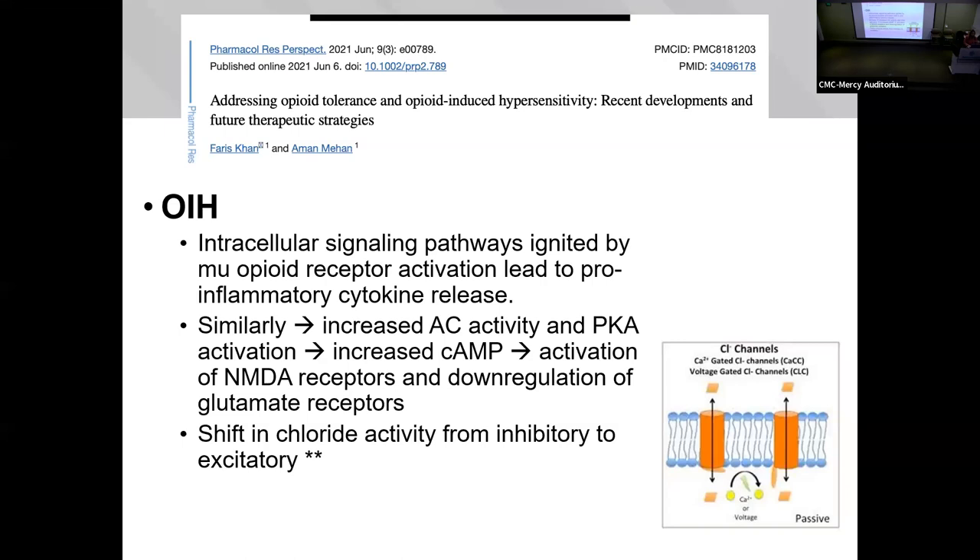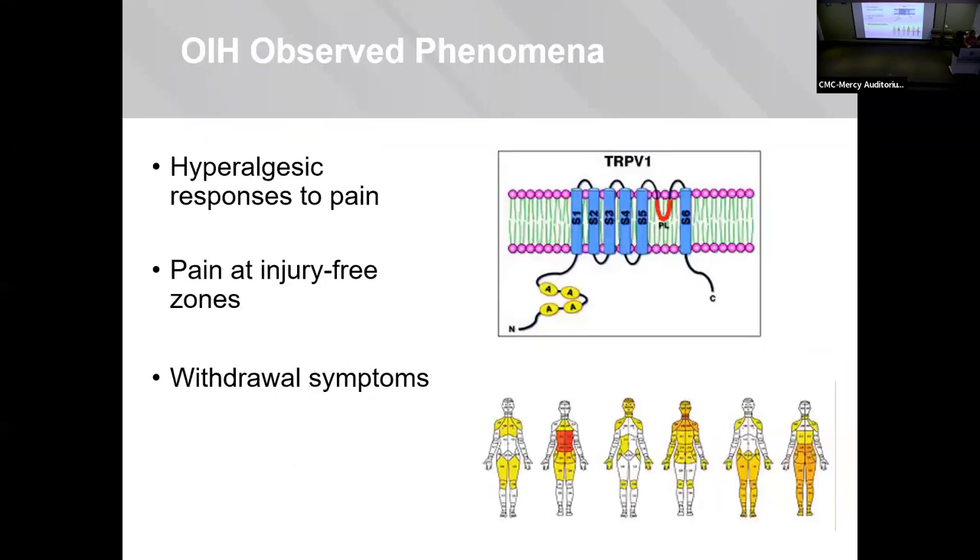The adverse effects we see in these patients include the hyperalgesic response — what was first causing them pain relief now causes more pain; the opioids are inducing the pain. You'll also see pain at injury-free zones, so no longer just at the surgical site but pain everywhere. You'll also see withdrawal symptoms — muscle aches, sweating, diarrhea, anxiety — things associated with opioid withdrawal.